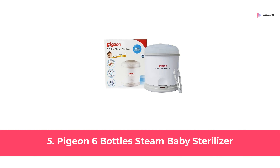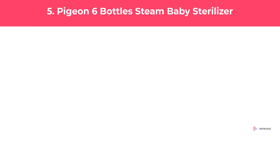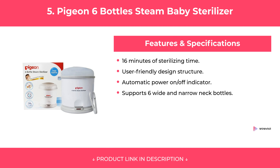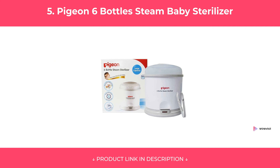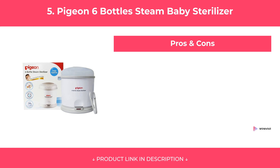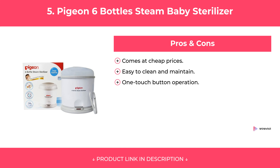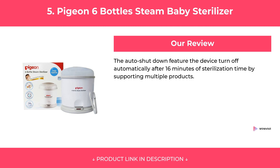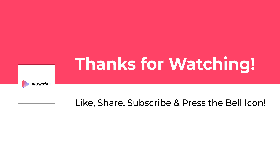At Number 5: Pigeon 6 Bottles Steam Baby Sterilizer. Features. Our Review. I'll see you next time.